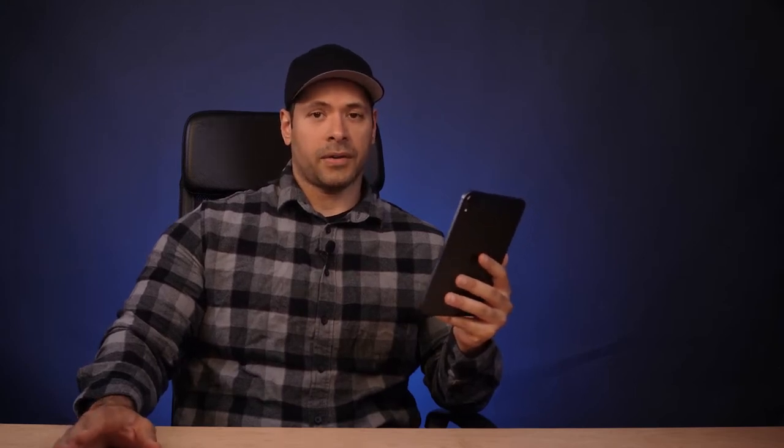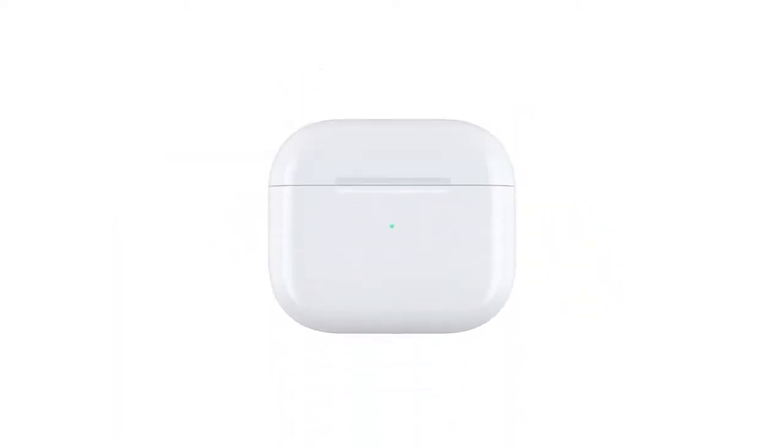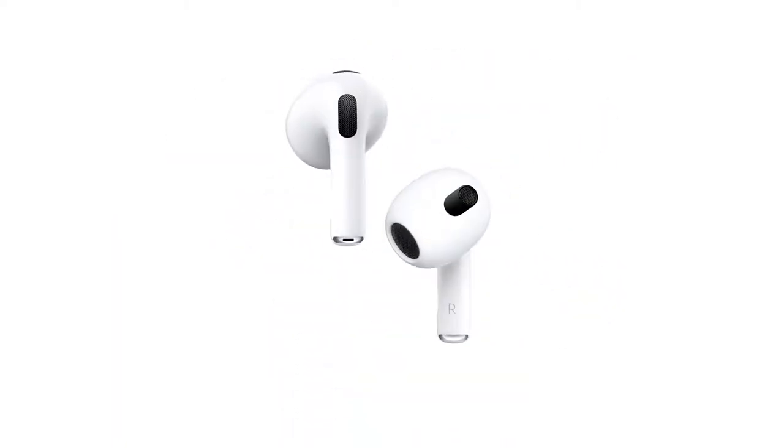AirPods are better. I realized there are people out there that were really excited for AirPods to come out — I can't use them, they don't stick in my ear — so I'm happy for those people who wanted to get those. But really, let's talk about the MacBook Pro.